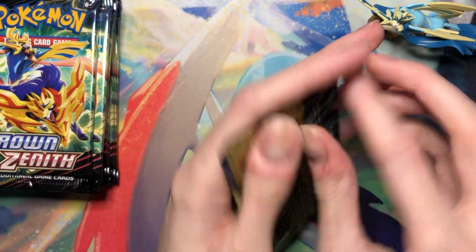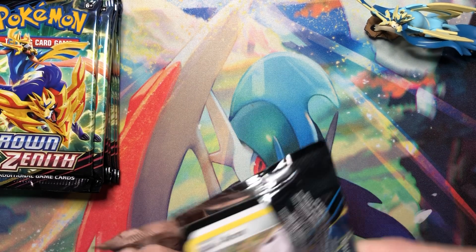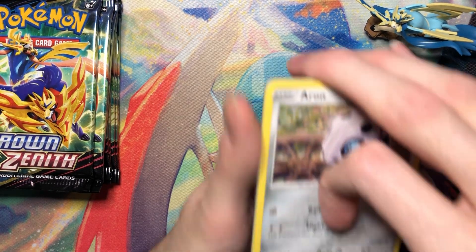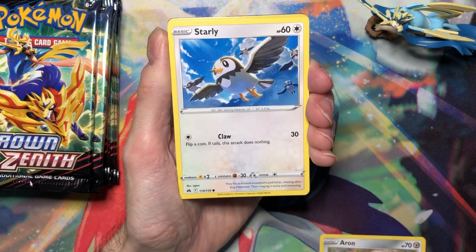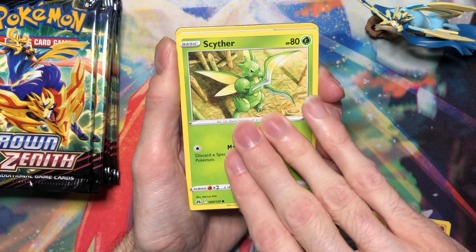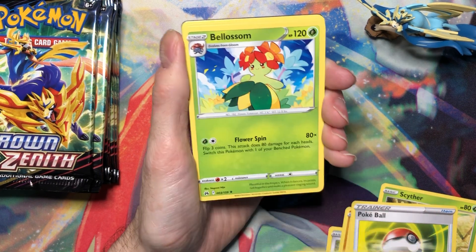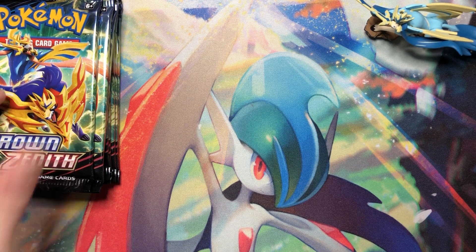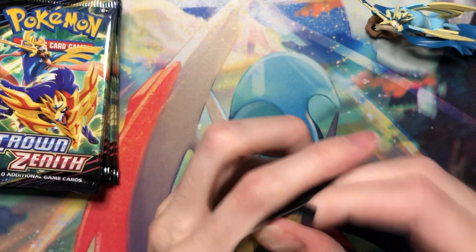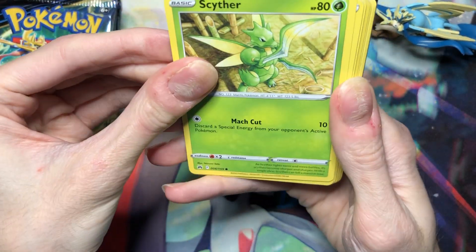Uncommons don't really matter, let's be real. Riolu, Starly, Sableye — nothing in this one. Premier Ball, Ultra Ball, and Bel. I should just go through them quickly because we've seen these cards enough already.